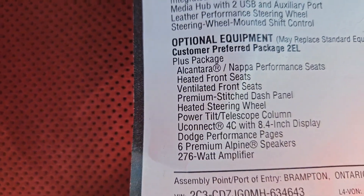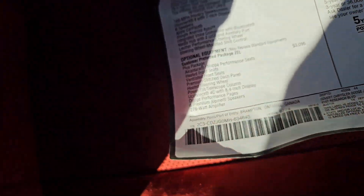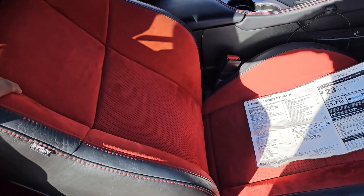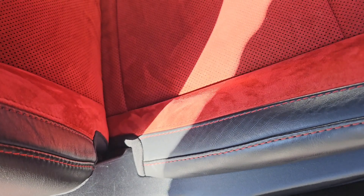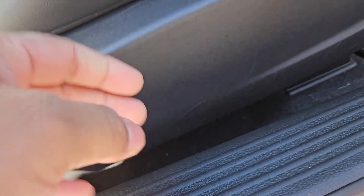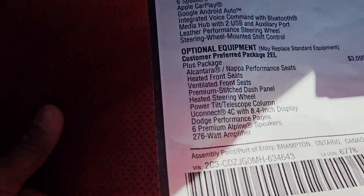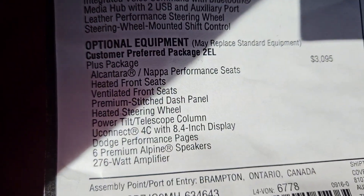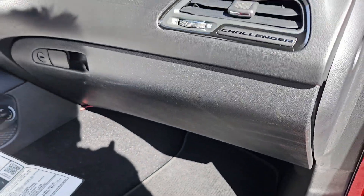You also get heated front seats and vented/ventilated front seats. You need these specific seats to get the vented seat option. If you select these seats, you automatically get the vented seats. The fan is underneath and just pushes air up; you also get ventilation from here as well.